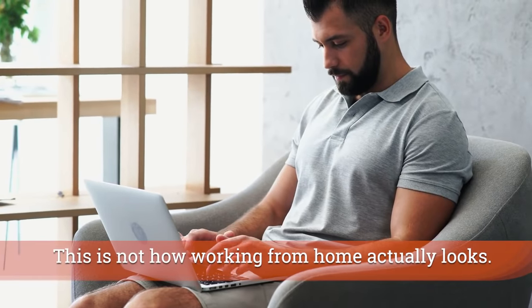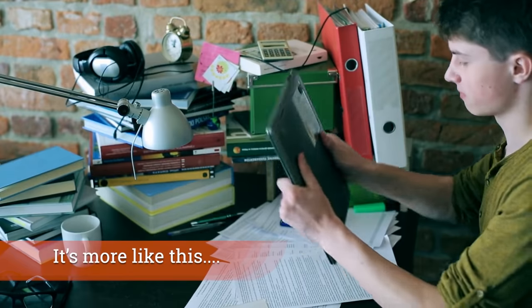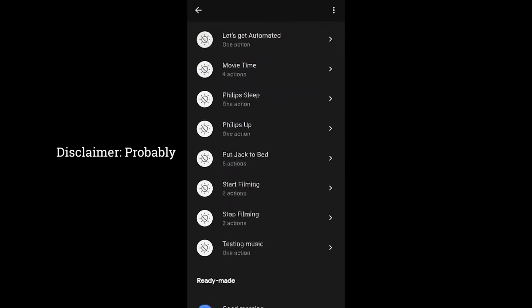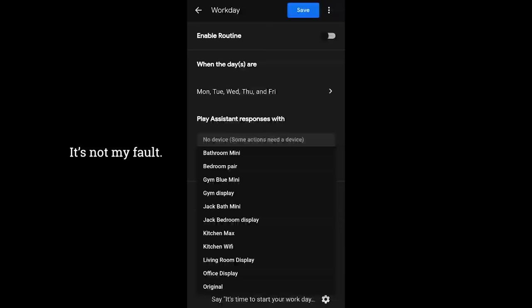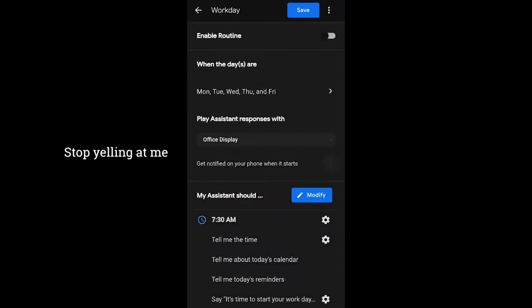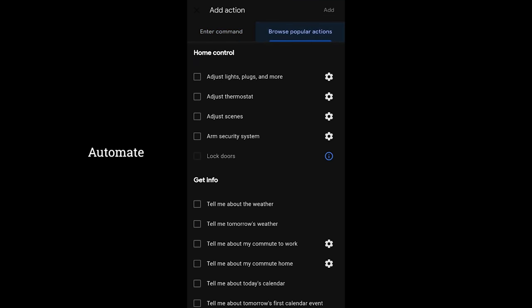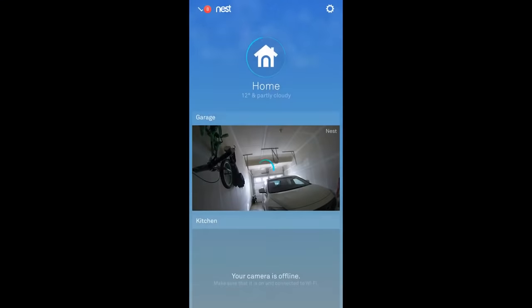I've been working from home for a while now, and I've never really gotten into a structured routine. Google is actually helping with a new feature they just rolled out called the workday routine. The first time you find it will be the next time you go into your routine section inside the Google Home application. You can customize every different time period, plus add your own time periods. It's intended to get you out of your chair at different times of the day, make sure you eat lunch, do things like that.